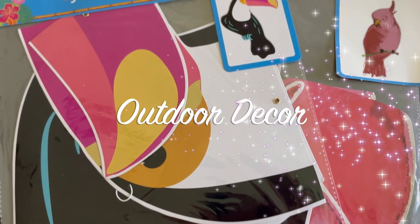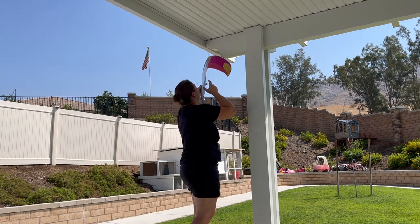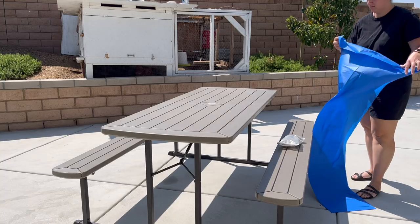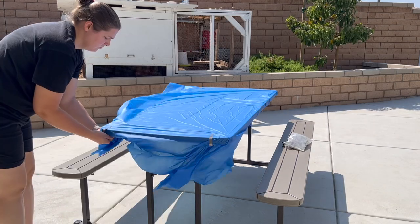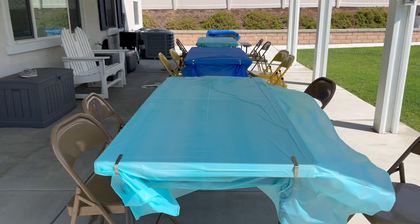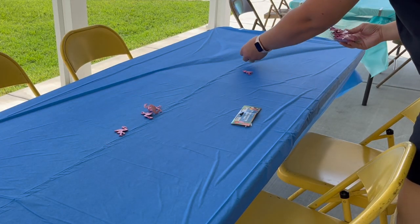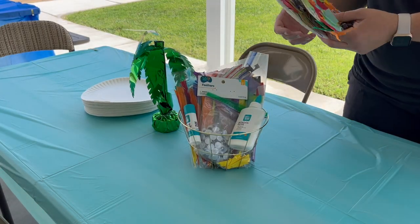Outside on the day of the party, I hung some large bird decorations from Dollar Tree — I do this the day of because it gets pretty windy at my house and I didn't want them ruined beforehand. Aubrey picked her table cover colors: dark blue and light blue. For table decorations, I added balloon weights that look like palm trees, glitter flamingos, and leaves.